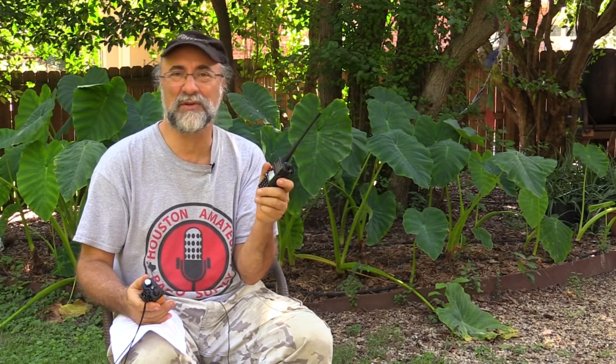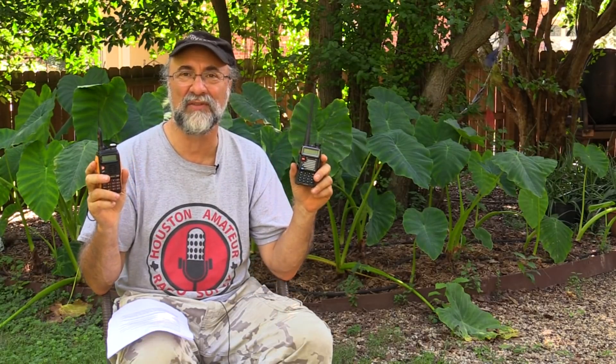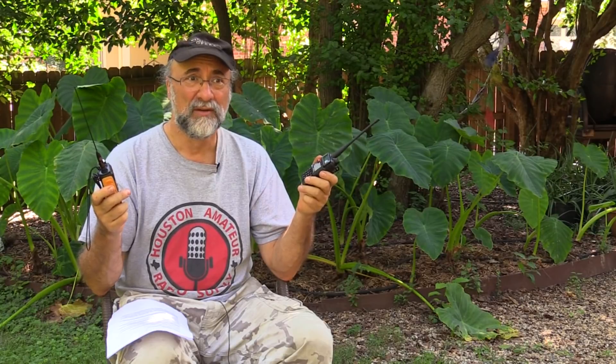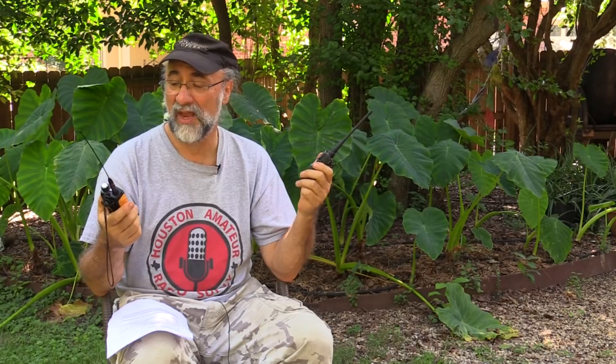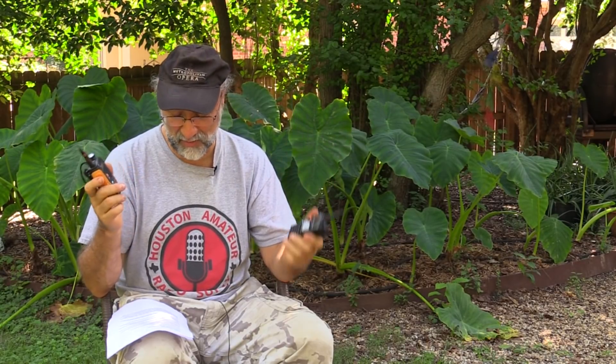You see these on the belts of construction workers and others. All the frequencies these radios can receive on, they can also transmit on. They're not restricted to amateur use, which means they are not type-accepted for many of the purposes they're being put to. The FCC may clamp down on this, and we may see that go away.